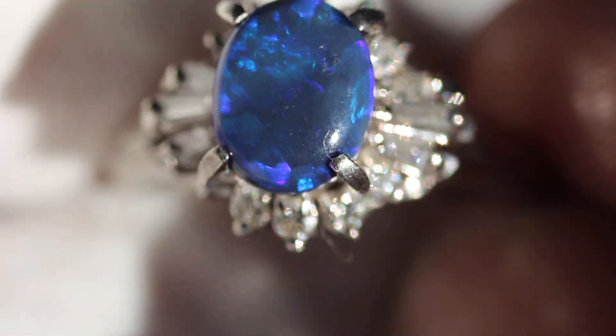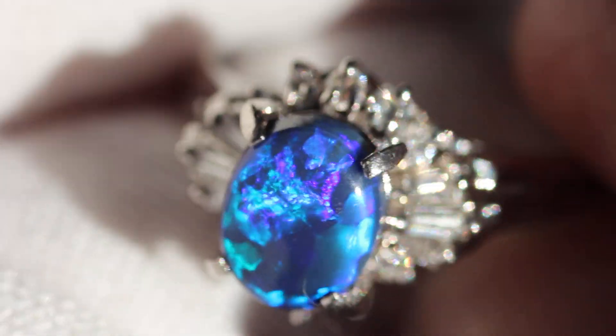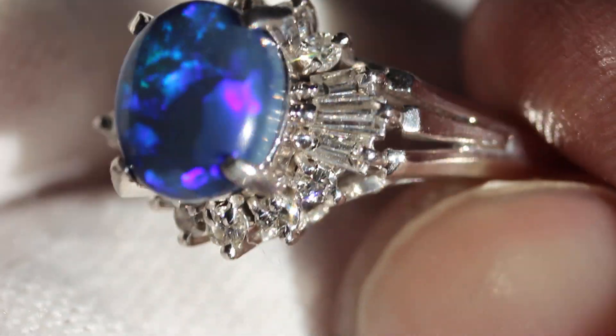Really, really beautiful ring. As you can see that opal has some really nice color to it and a cool pattern as well. The diamonds have really good clarity.